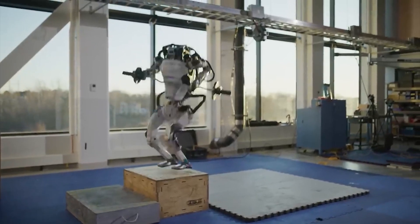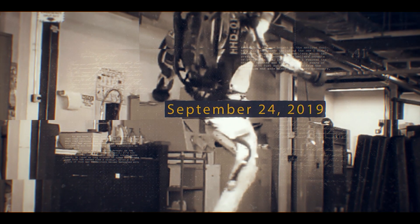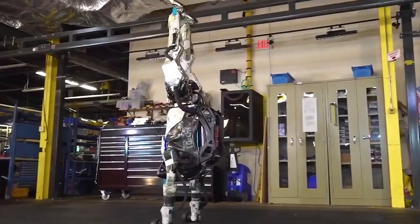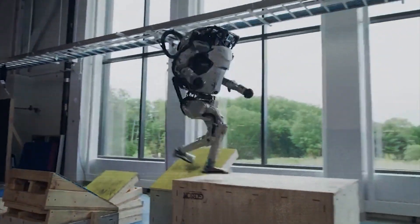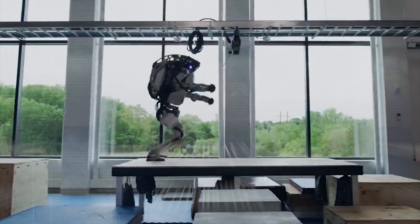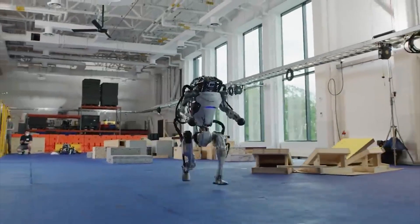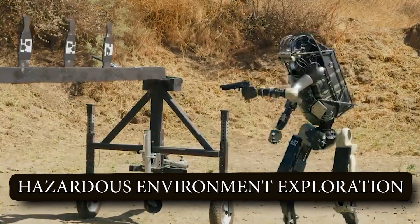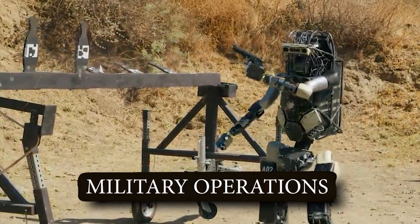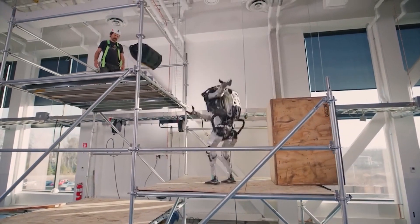Atlas's dynamic control algorithms allow it to maintain stability while performing challenging tasks. Boston Dynamics released another video on September 24th, 2019, where Atlas performed a gymnastic floor routine, showcasing its ability to smoothly perform a handstand, somersault, and rotations. Apart from entertainment, Atlas can be used in search and rescue operations, hazardous environmental exploration, and military operations.